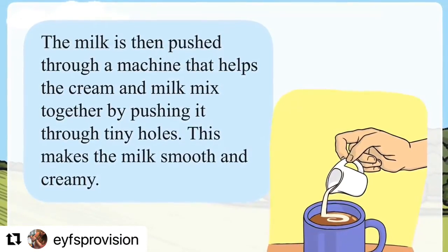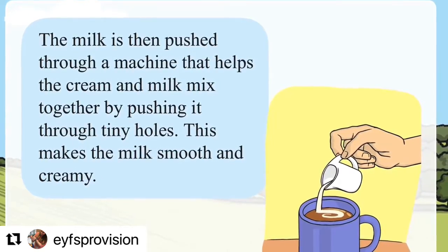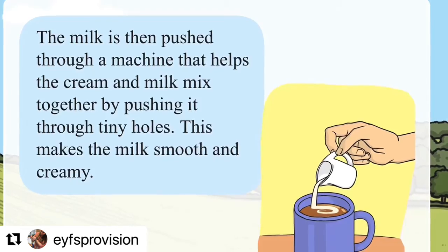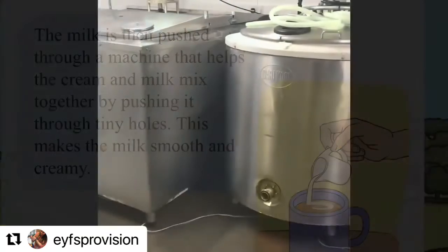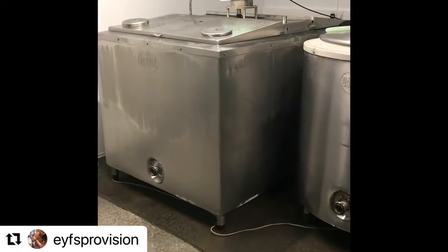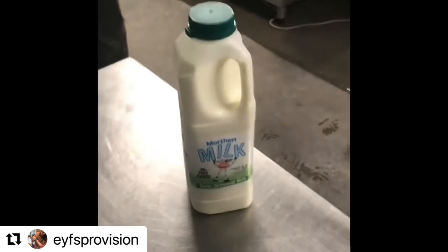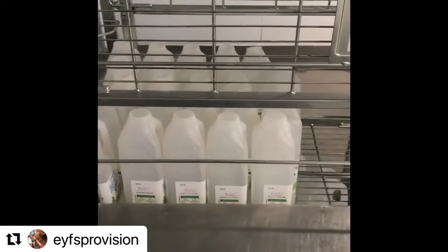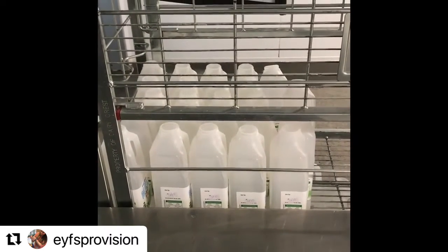The milk is then pushed through a machine that helps the cream and milk mix together by pushing it through tiny holes. This makes the milk smooth and creamy. After it's gone through into this tank here, it can be put into bottles or cartons. Here is the end result, and then they can be taken across to the farm shop or even the local Morrisons.